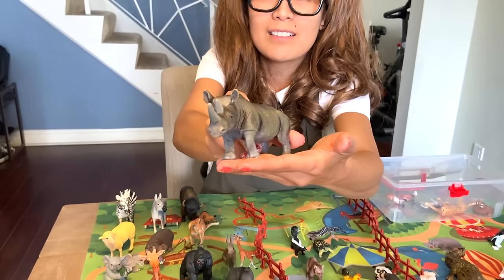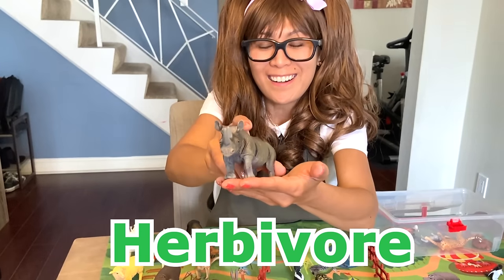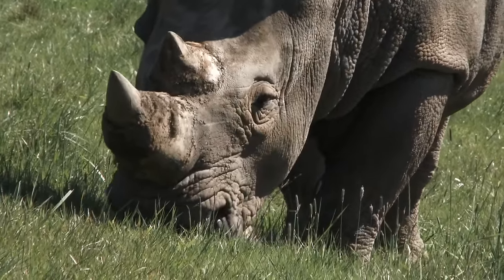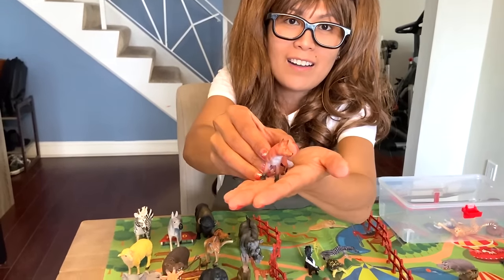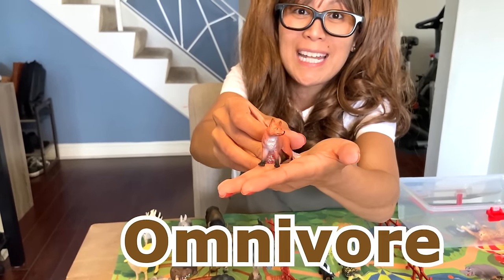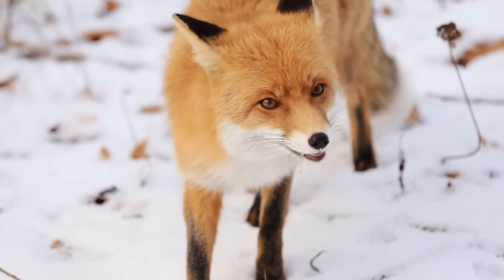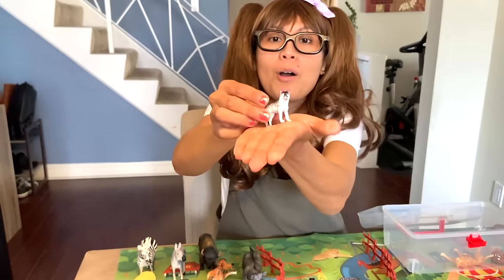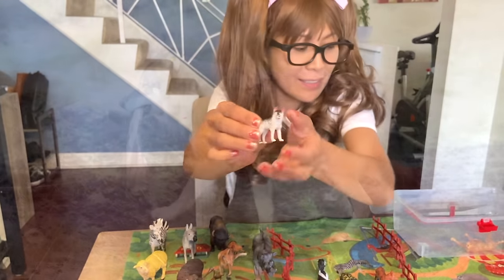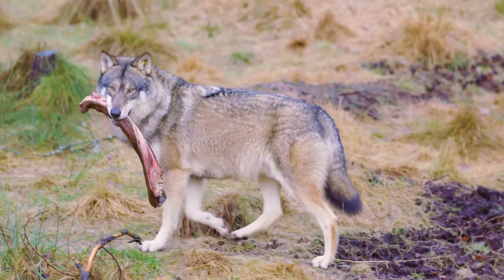A rhinoceros. Herbivore. They are herbivores eating mainly vegetation. A red fox. They are omnivore — plant and meat eaters. Red foxes eat plants and other animals. A wolf — carnivore, meat eater. They prefer to eat large animals such as deer, elk, bison, and moose.